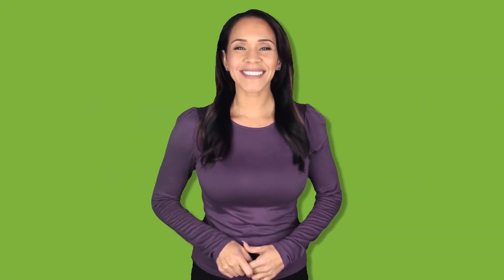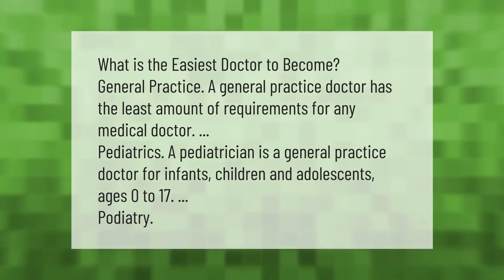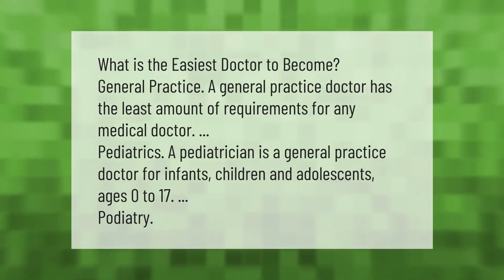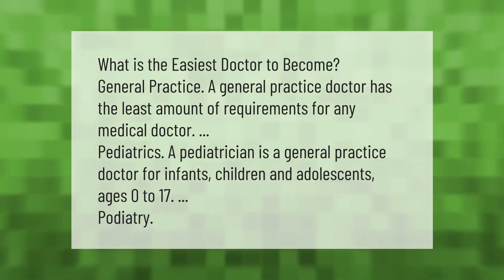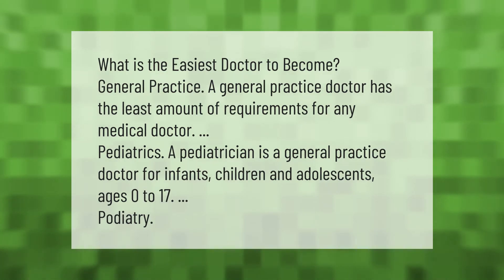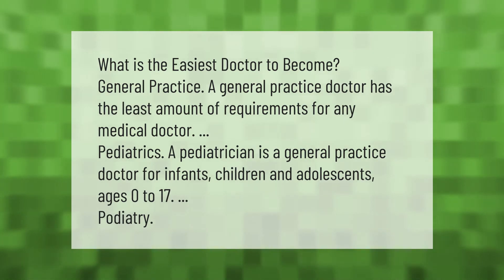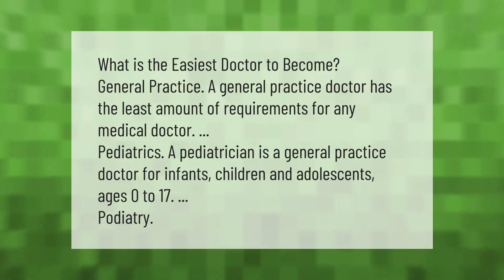What is the easiest doctor to become? General practice. A general practice doctor has the least amount of requirements for any medical doctor. Pediatrics — a pediatrician is a general practice doctor for infants, children, and adolescents ages 0 to 17. Podiatry.